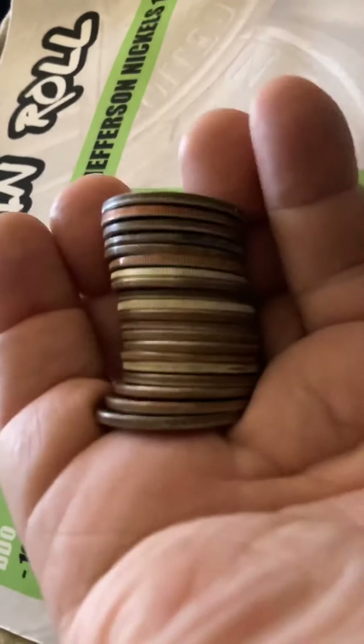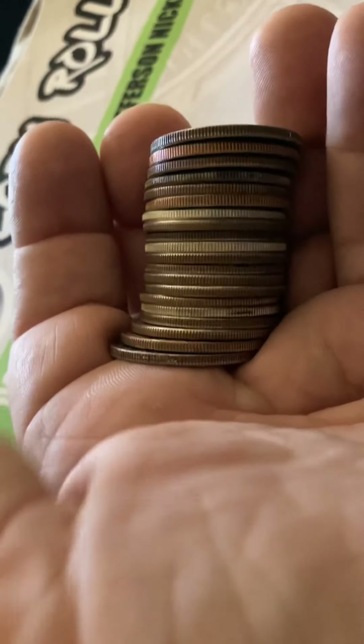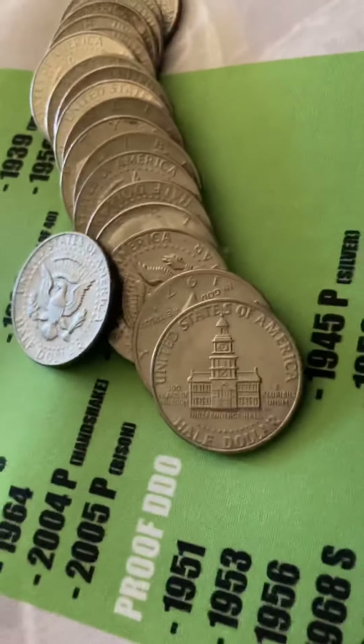Hey guys, I just cracked the first roll, and lookie here. I see at least 3 silvers in that first roll. Another roll is right there — that was the first roll. Let me go through these while we're right here, and we'll see what we got.